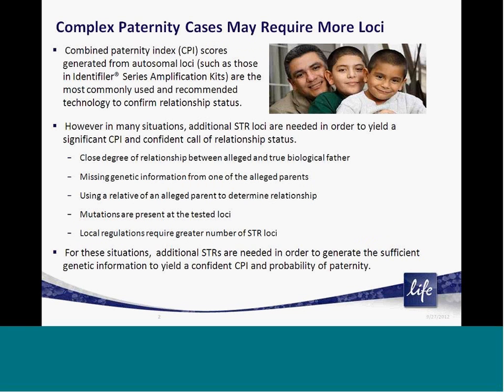Many of our customers have noted that in particular paternity cases, a single PCR amplification kit is simply not enough in order to generate a confident call of or exclusion of paternity. Some of these situations could be cases in which the alleged fathers are closely related, there are mutations present in particular loci, there is missing genetic information from one or more of the parents, a relative is used to determine paternity, or local regulations simply recommend more STR loci be used.